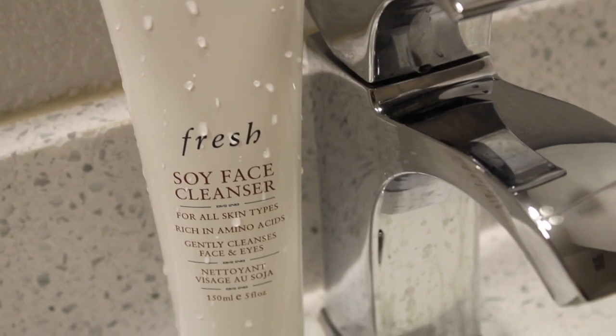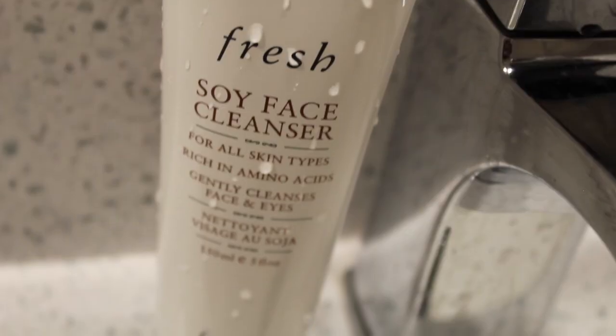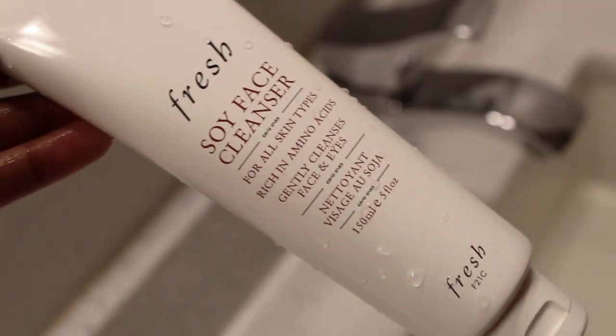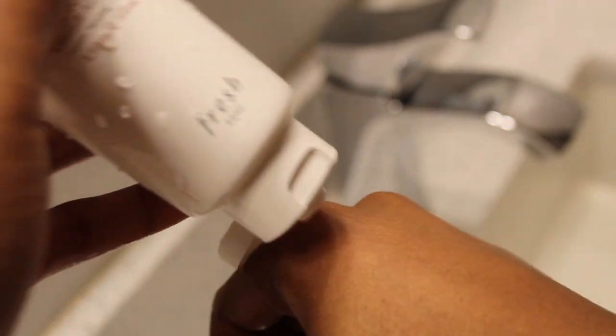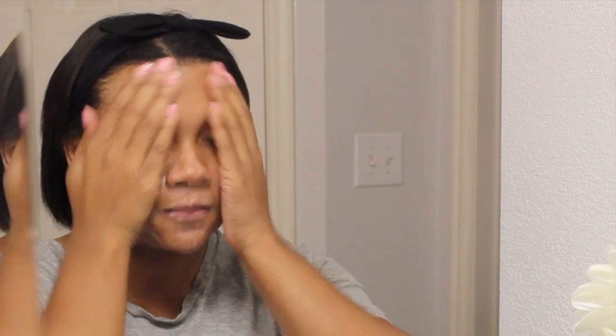For my last cleansing step I use the Fresh Soy Face Cleanser. This does a really great job of breaking down the Heimish balm I just used, and it's super gentle. It has a nice pH level and is paraben-free — it's one of my holy grail products. I didn't like it when I first tried it, but I really appreciate how gentle it is and how it doesn't strip my skin of moisture. Things like pH and paraben-free all mean something to me now.